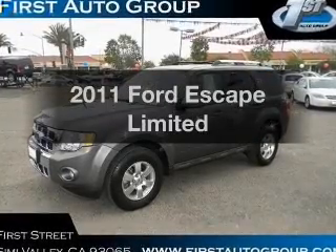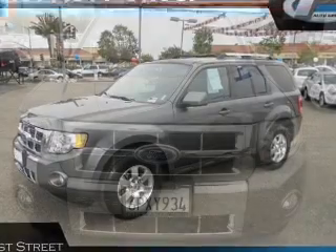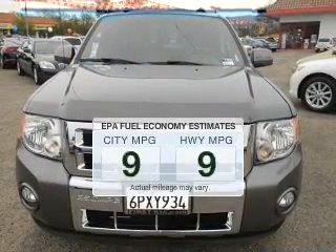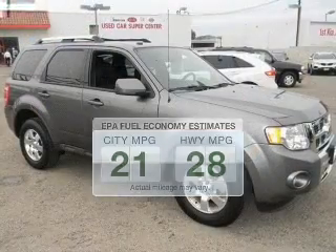Check out this 2011 Ford Escape. If you're looking for an automobile with great attributes, look no further. Low emissions and the good fuel economy offered in this vehicle are important to you and to the environment.